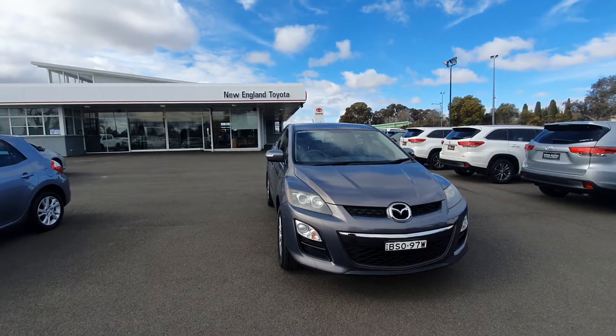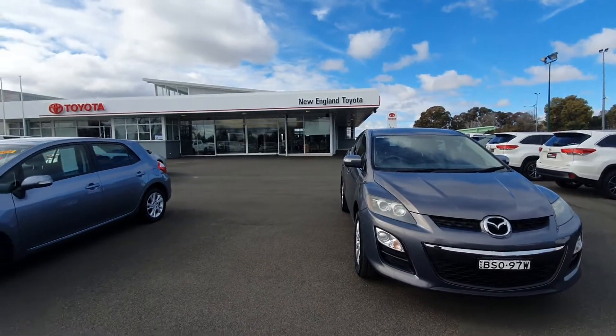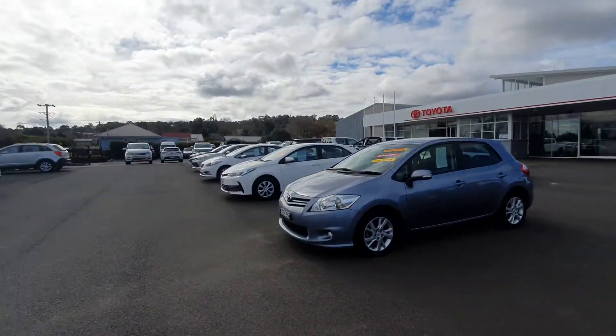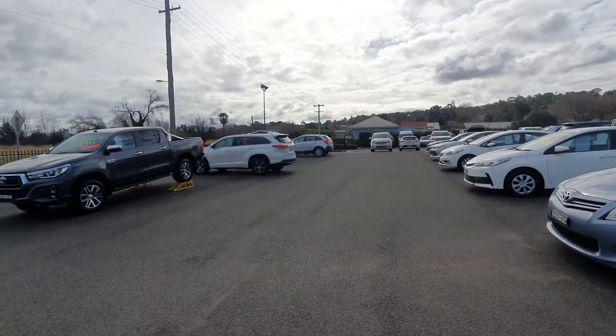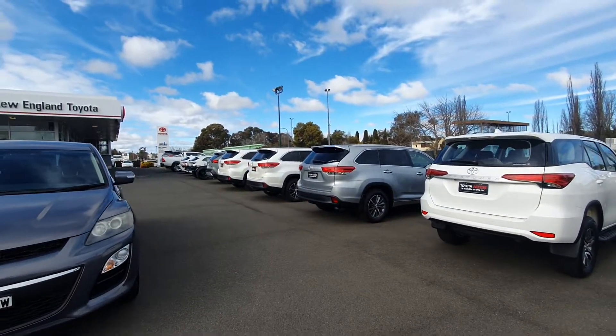Hello and welcome to New England Toyota here in Armidale. Just a little bit about the dealership itself — we are a used car dealership. Over on the left-hand side are all our used vehicles, and over on the right-hand side we have all of our new Toyota vehicles.